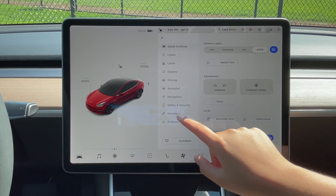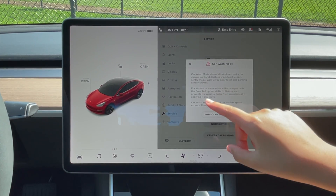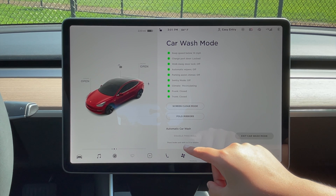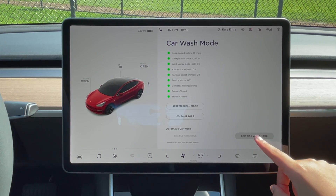So we go into service and car wash mode. Click enter car wash mode — I just heard the windows locking right now. If you're in an automatic car wash, you have to press the brake pedal and shift into drive. And if you want to exit car wash mode, you tap here.